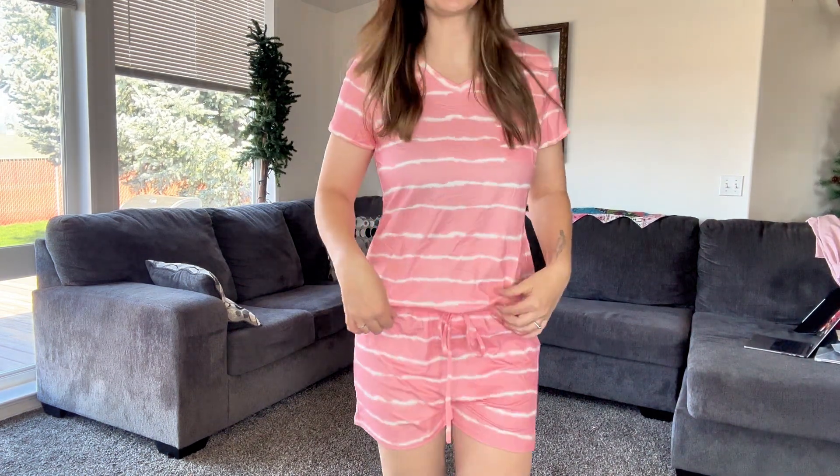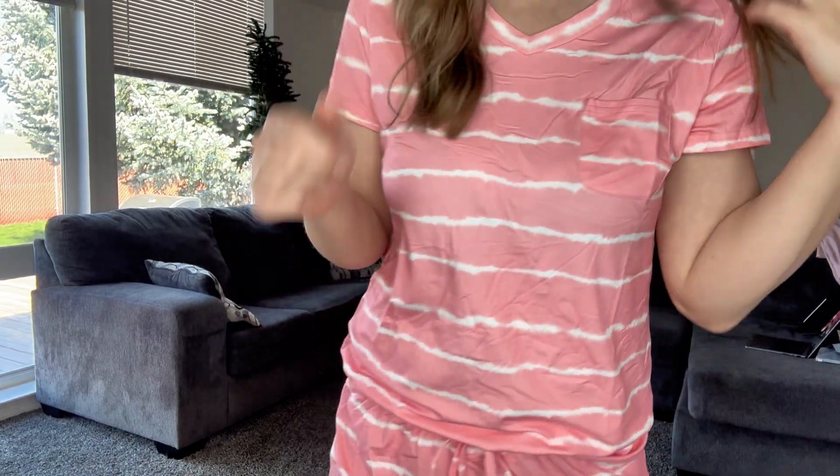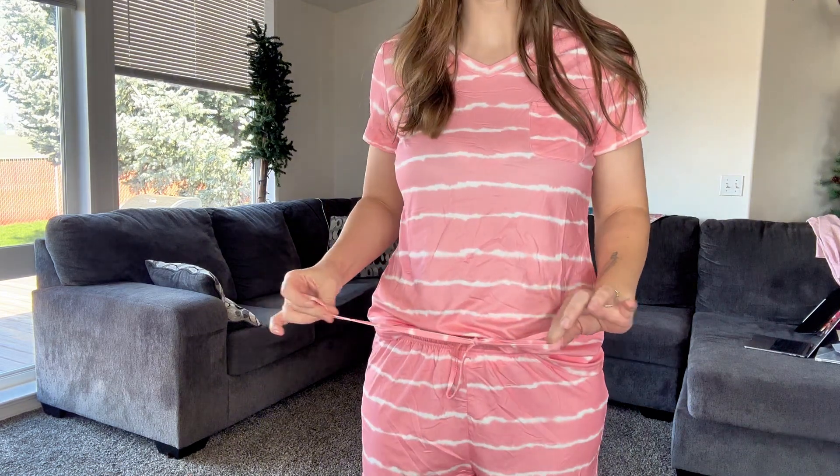I was sent these super cute, super soft loungewear pajamas to check out for you. These are so pretty. These are like this tie-dye striped pattern. They have a little pocket on the front, an elastic waistband, and a functioning cinch.